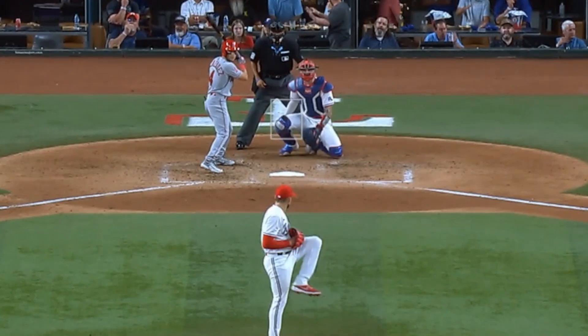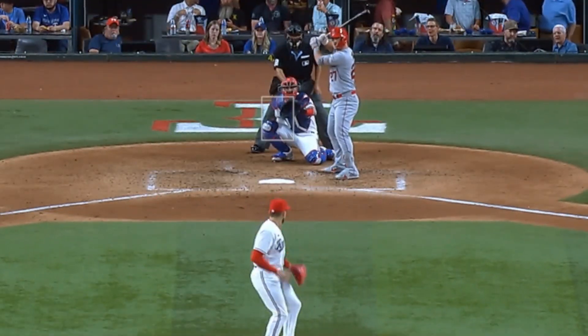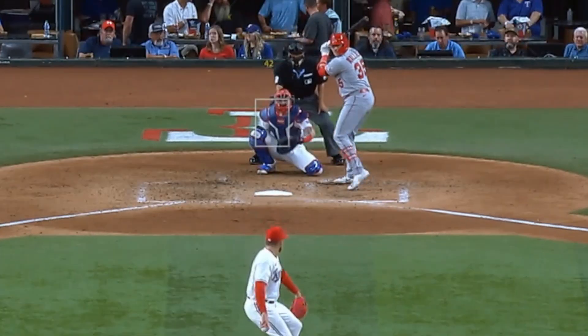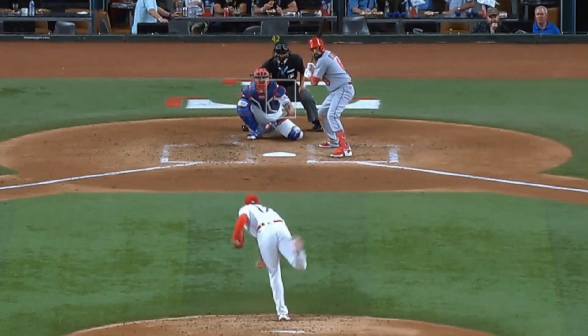He battled Nathan Ivaldi, who had 9 Ks in 7 innings, giving up 3 runs. Ivaldi had this fastball as well as a ton of splitters — those things are filthy — and he also painted with this cutter.